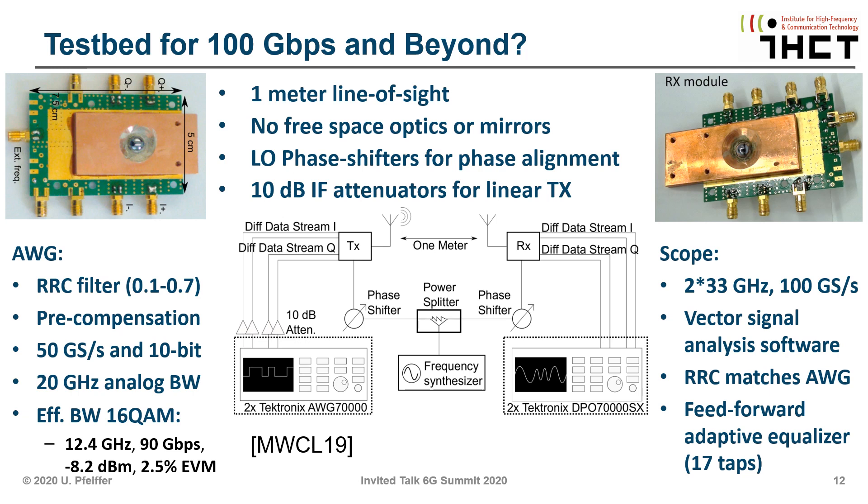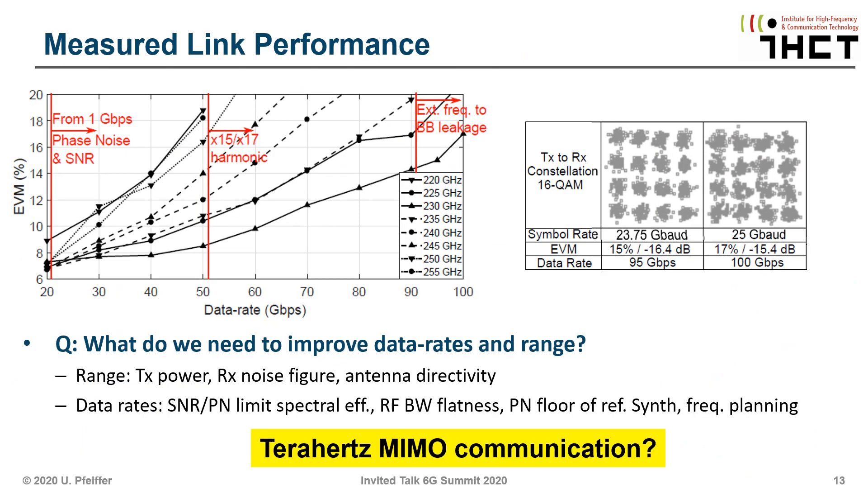This chipset was also tested in a testbed for data rate, EVM, and maximum range. You see the transmitter and receiver modules and the expensive test system required — very fast AWGs for IQ modulation generation on the transmitter side and digital sampling on a real-time oscilloscope on the receiver side. Looking at the measured link performance, the chart shows EVM over various data rate points. The maximum data rate achieved is shown in a 16QAM constellation diagram with 25 GBaud and 100 gigabits per second.